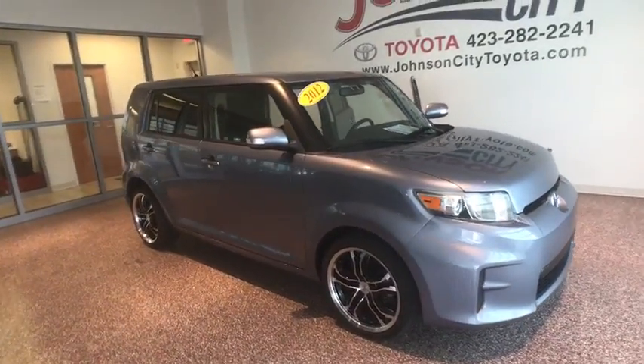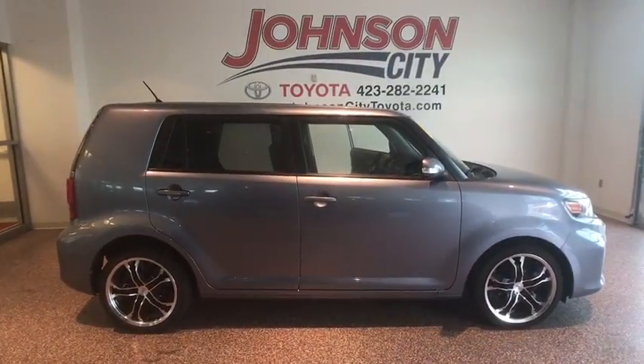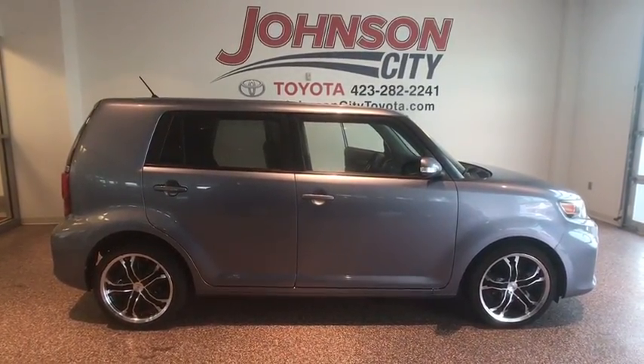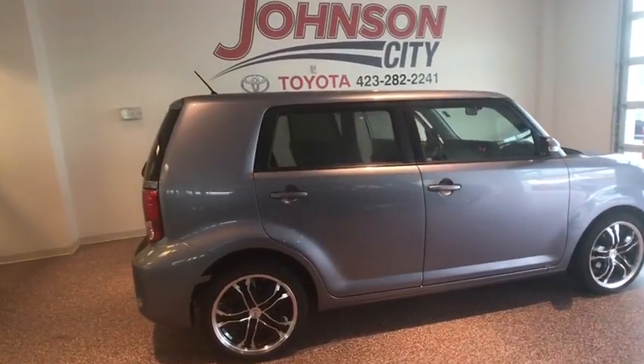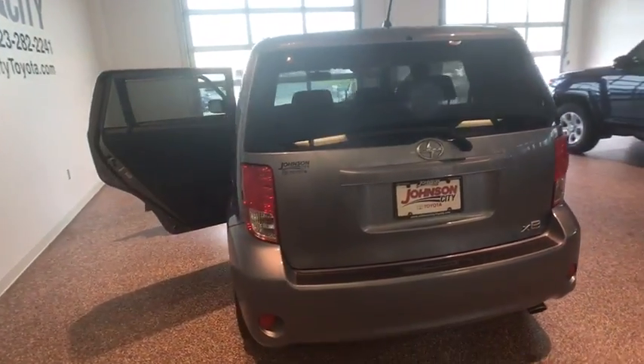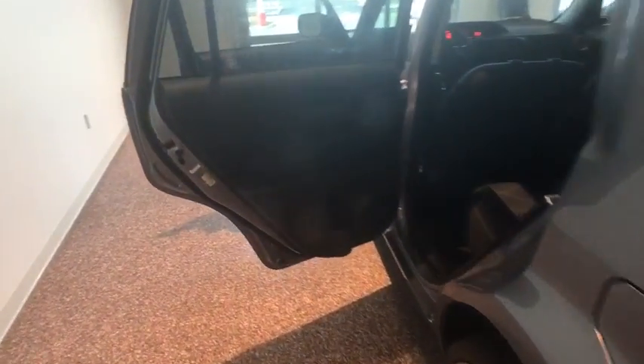The 2012 Scion XB. The Scion XB built under the Toyota nameplate has almost single-handedly shaped the market for the boxy city-driven vehicle. The XB offers exceptional cargo space for a vehicle of this size, combined with nimble acceleration and Toyota reliability, this vehicle will prove itself time and time again.